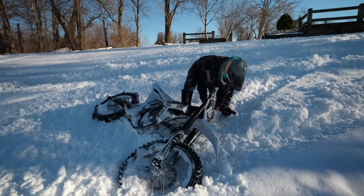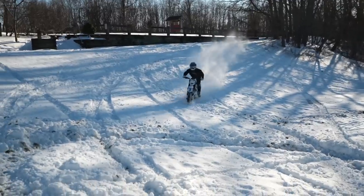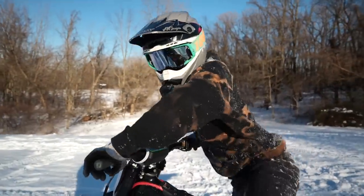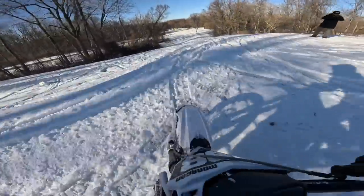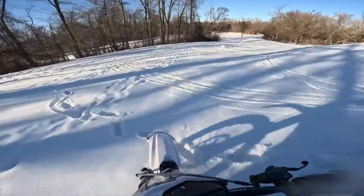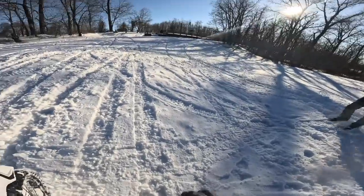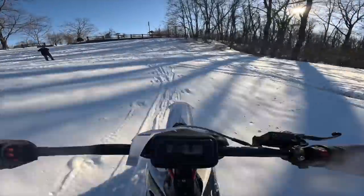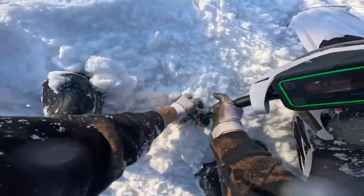A lot of stuff under this thing. This thing's so heavy. So much fun. It hooks but doesn't hook at the same time — it kind of feels like I'm riding on sand, not gonna lie. Once again works way better than I thought it would.